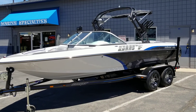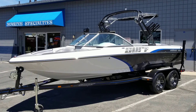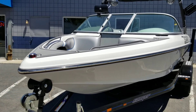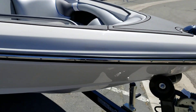Hello from Marine Specialties in Sparks, Nevada. Today we have a 2019 Sanger V215 SX Wake Surf and Ski Boat. This boat is finished in white rainbow metal flake and blue gel coat. It's got gray gator step along the top rails as well.